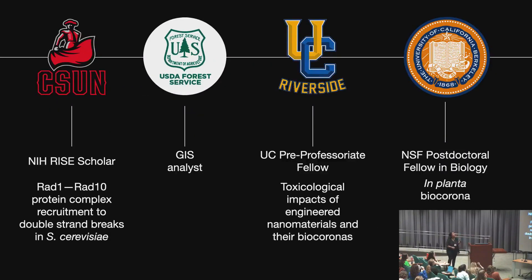I want to talk a little bit about my trajectory into academia. I started off at CSUN, which is Cal State Northridge. I participated in the NIH RISE program, and through that opportunity I got experience in a research lab, looking at RAD1, RAD10 protein complex recruitment in double strand breaks. I really liked the protein aspect of it. And now as a PhD, I understand how important the DNA work is.